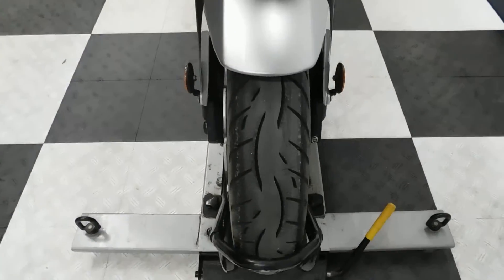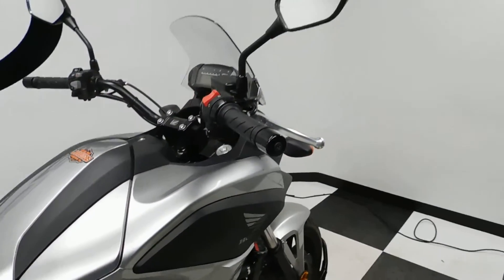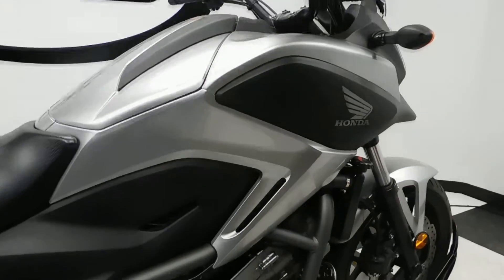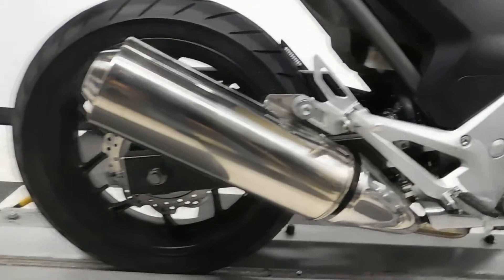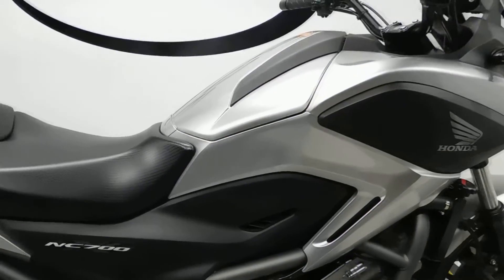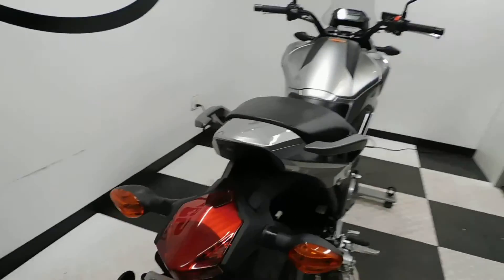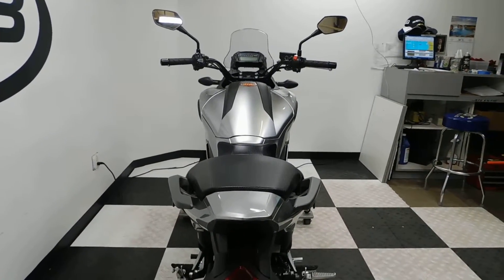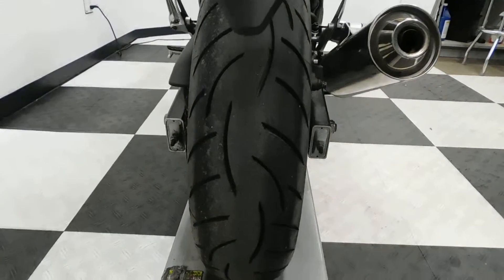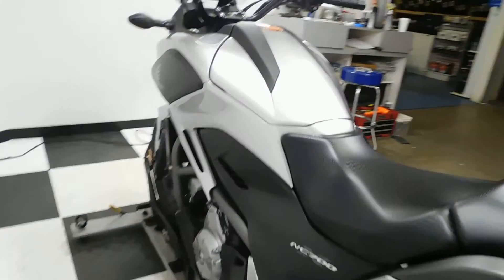As you can see, this thing is in mint condition. I haven't found any scratches on it, and like I said, it's all stock. With only 3,000 miles on it, the tires still have plenty of mileage left on them. Just a cool, clean looking motorcycle.